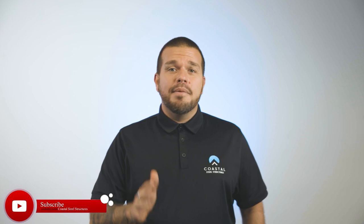Hey guys, Chris here with Coastal Steel Structures. On this channel we provide the best tips, information, and showcase how people are using their prefabricated steel buildings. If you're new to the channel and you like what you've seen, don't forget to like and subscribe. In this video we're going over prefabricated hay barns. Let's get to the video.